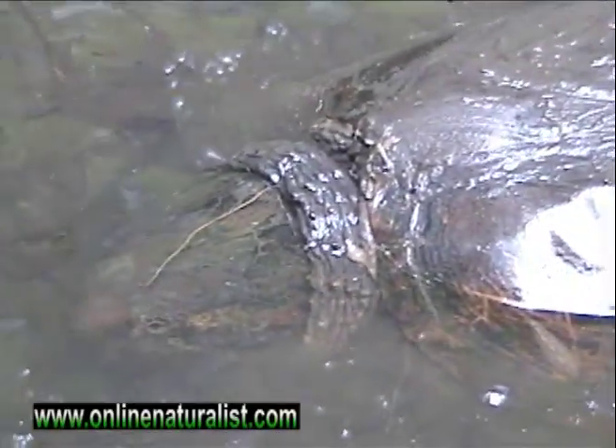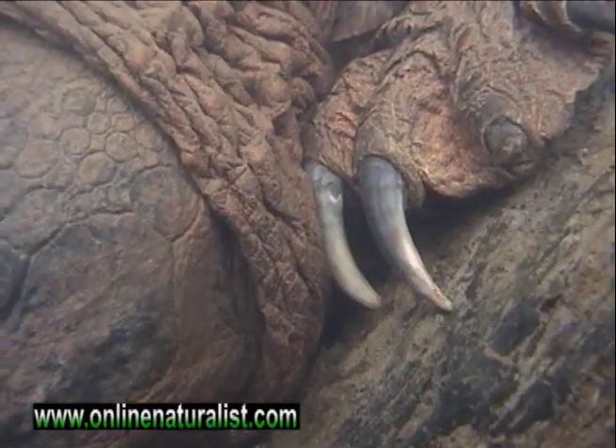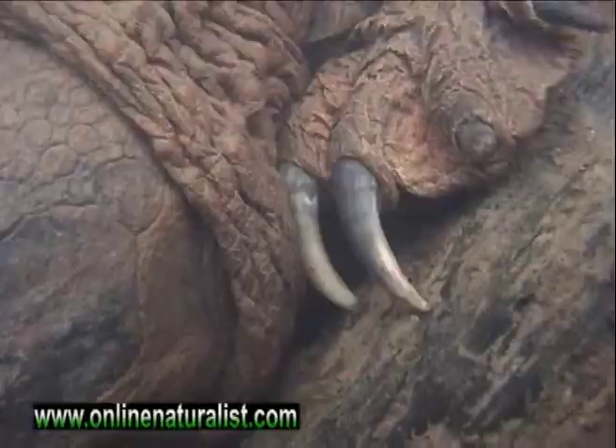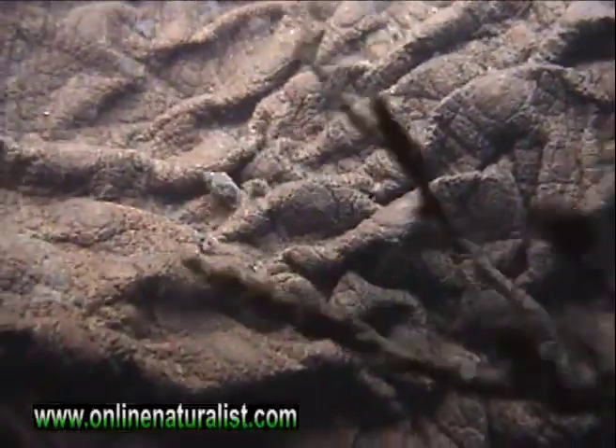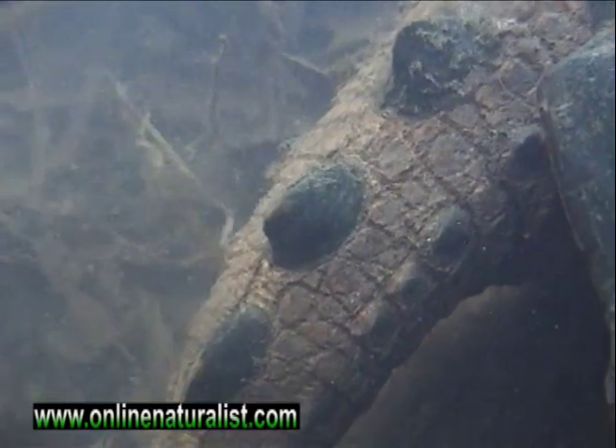Snapping turtles are the largest species found in the northeast. They have large claws that are used for digging down into the mud. They have wrinkled leathery skin and large scales. Their tail resembles that of a dinosaur.